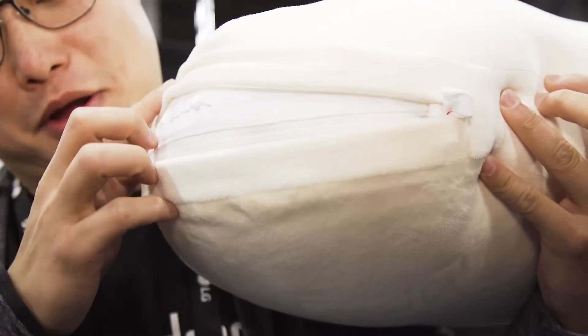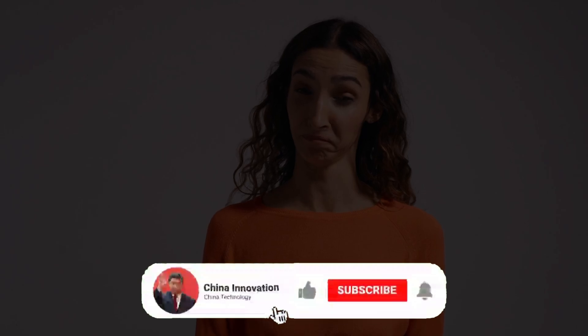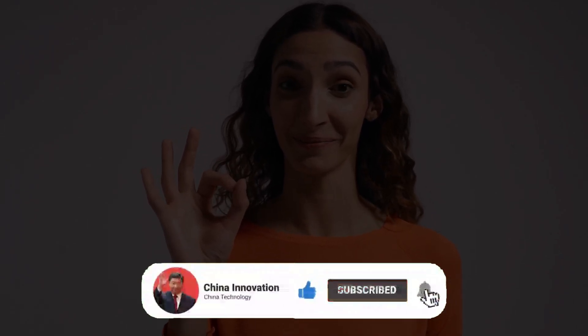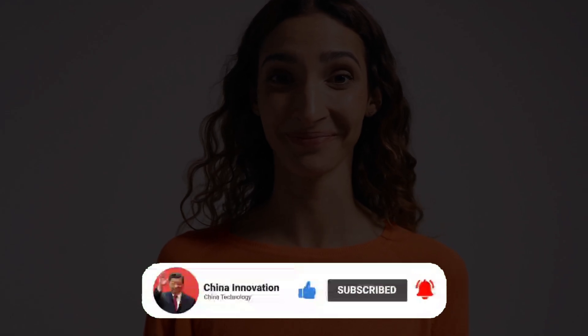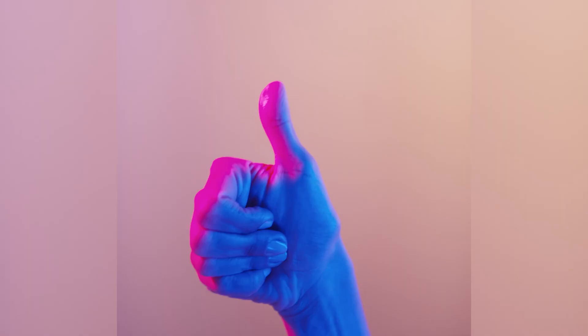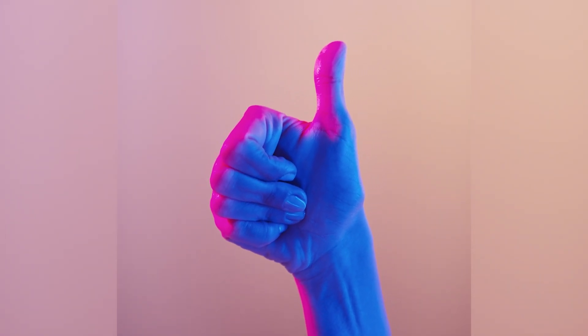That concludes our picks. If you like the video, please press the like button as it helps the channel. You can also subscribe so you won't miss any uploads. Thank you so much for watching — as always, stay awesome and see you in the next video.